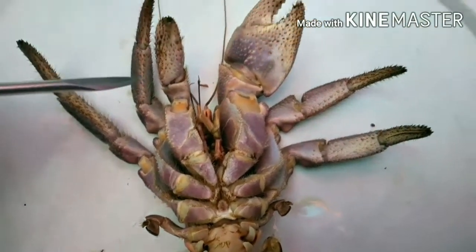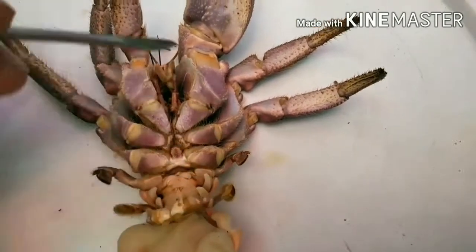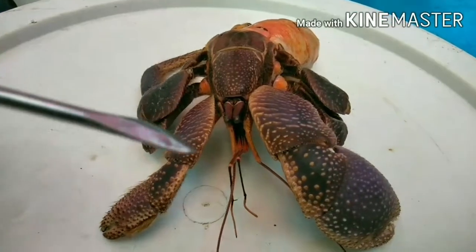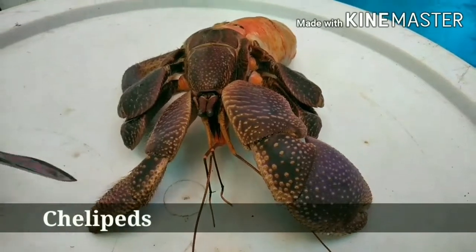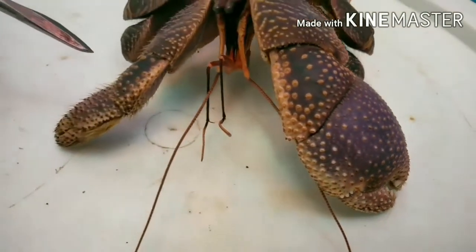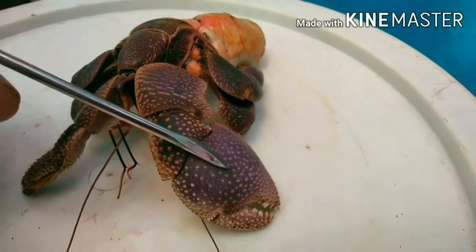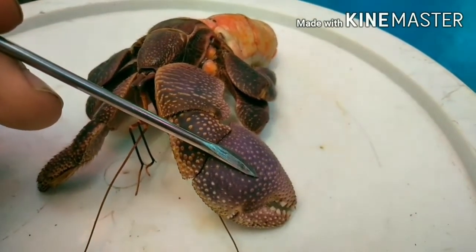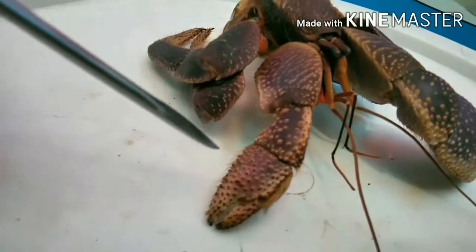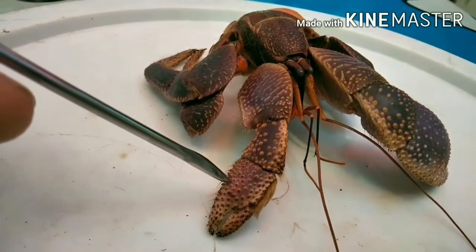The hermit crab is a decapod crustacean, meaning it has ten limbs, which are composed of chelipeds and pereiopods. The frontmost limbs are called the chelipeds — claws used for grasping and pinching. The larger left claw is primarily used for defense, and if the shell fits just right, it can also seal off the opening. The smaller right claw is primarily used for feeding and scooping water up to the maxillipeds, which are then moved to the mouth.